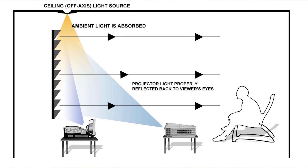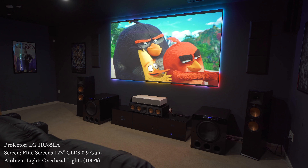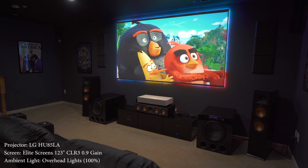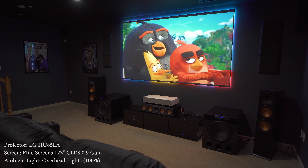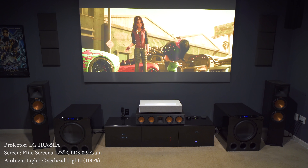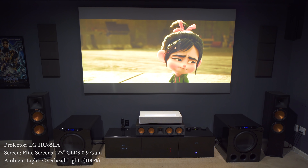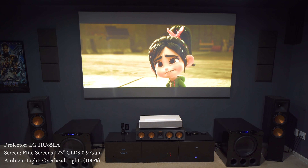Another benefit of an ultra short throw is how well they work with ambient light rejecting, or ALR, screens. ALR screens basically reflect light from below and reject light from above. Since an ultra short throw projector is positioned directly under the screen, this is best case scenario, as it allows the screen to reject even more light, especially from the ceiling. This gives the image more contrast, makes it brighter, and works perfectly for a living room where you might have windows or a lot of ambient light.